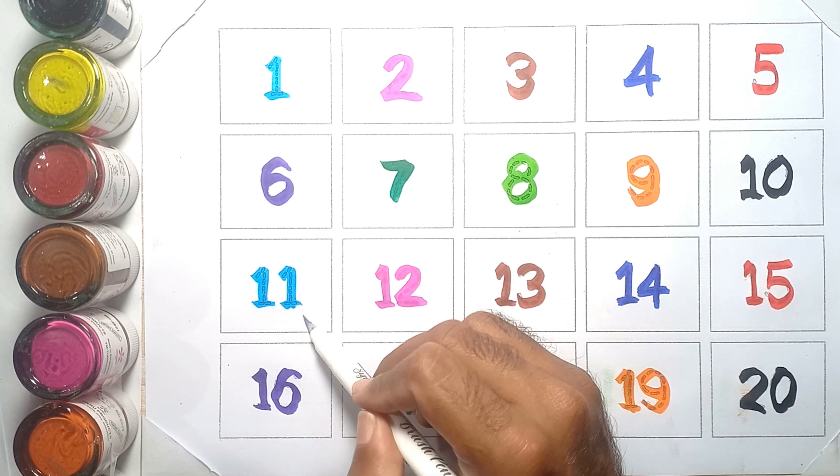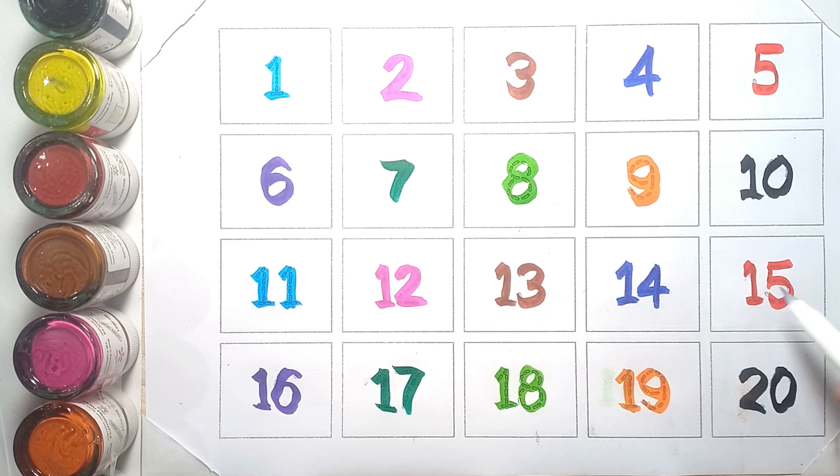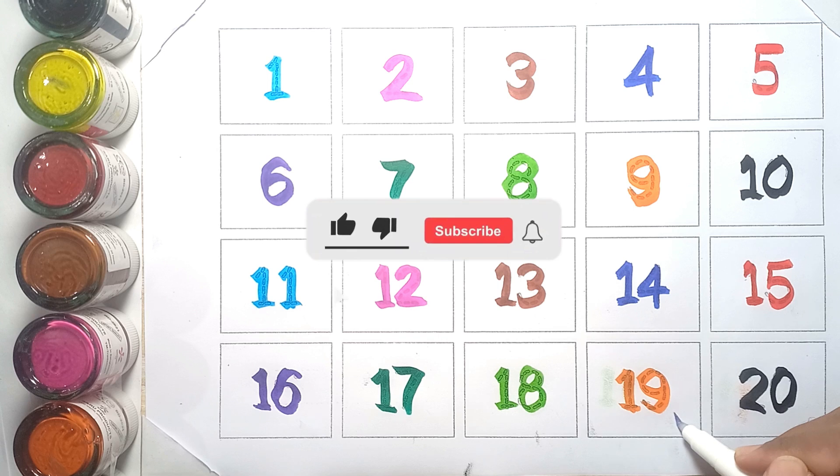eleven, twelve, thirteen, fourteen, fifteen, sixteen, seventeen, eighteen, nineteen, and twenty.